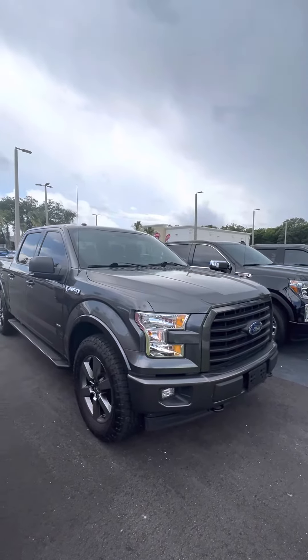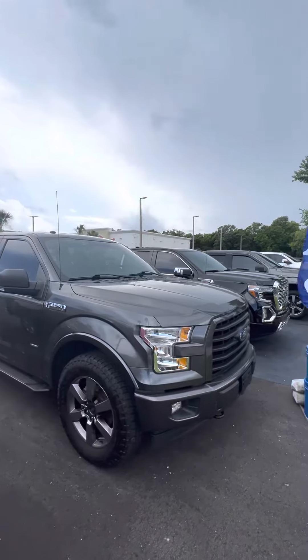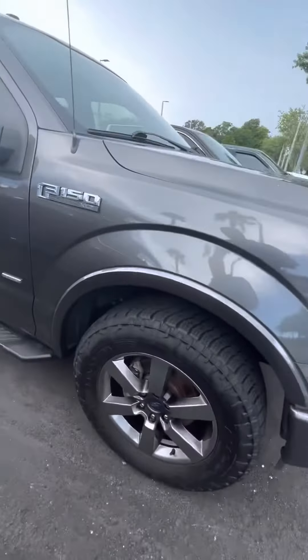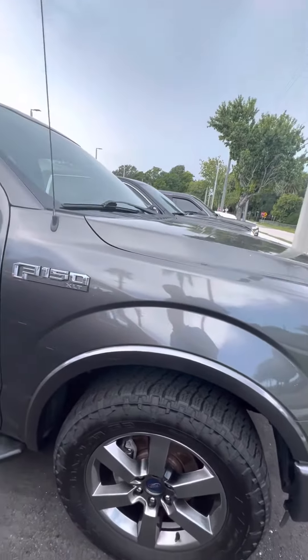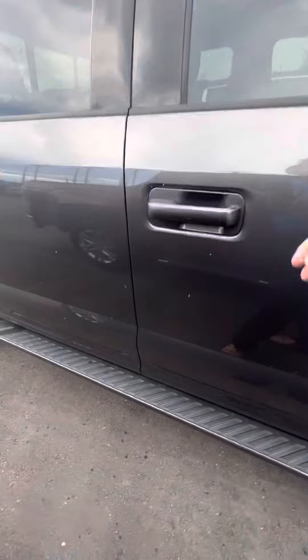Hey, good afternoon. This is Brock here at Richie Autos in Daytona Beach, just taking a moment to make a video for you of this beautiful 2017 F-150. It's got nice wheels, nice tires, plenty of tread left on the tires. It's an XLT, not an XL. It's got nice running boards down the side.